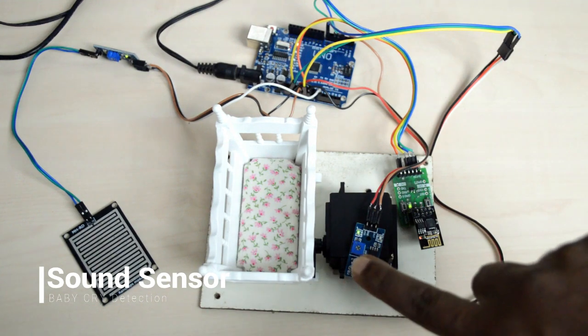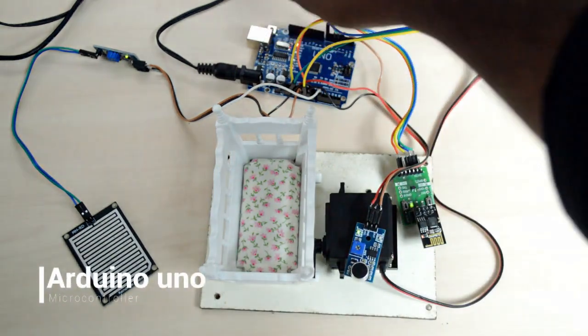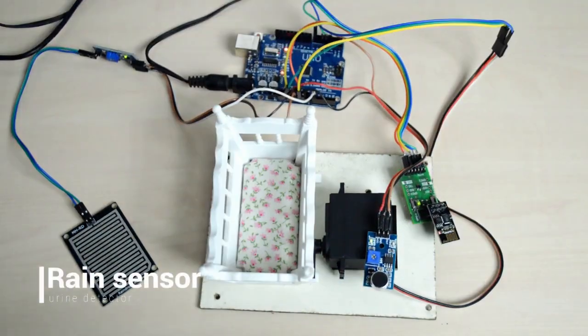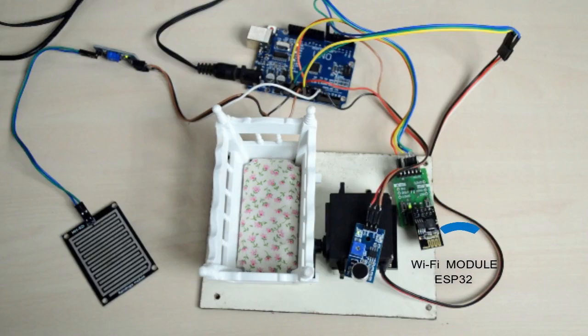For that, here we are using a sound sensor to detect the sound, and for a controller we are using Arduino UNO. To detect the wetting of a baby we are using a crying sensor. As an option, we are using an ESP8266 module to make this same concept as an IoT device.